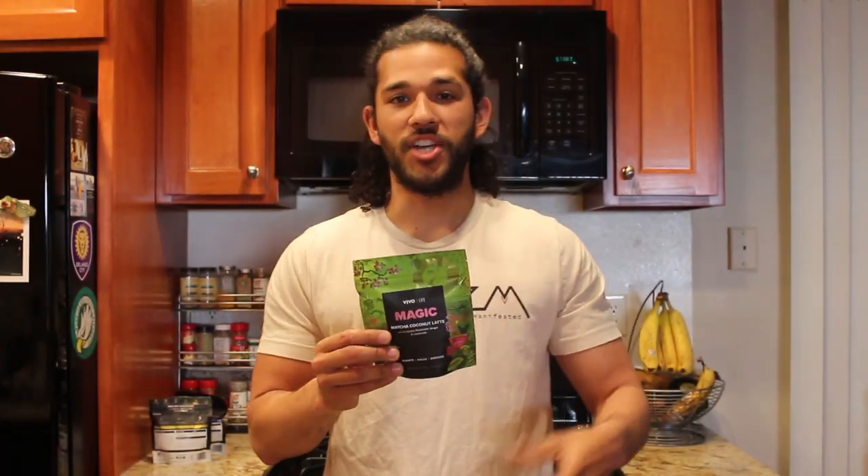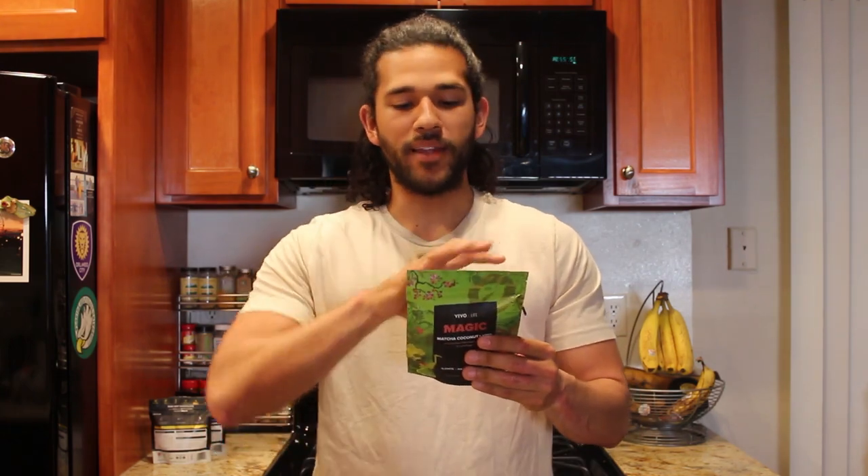Since this is one I haven't tried yet, eventually I'll do videos on the other two to get my opinions out to you. This whole line is called Magic because of the medicinal mushrooms it contains. This one has cordyceps mushroom, and it also comes with matcha, cardamom, and ginger — all blended into one delicious matcha latte.